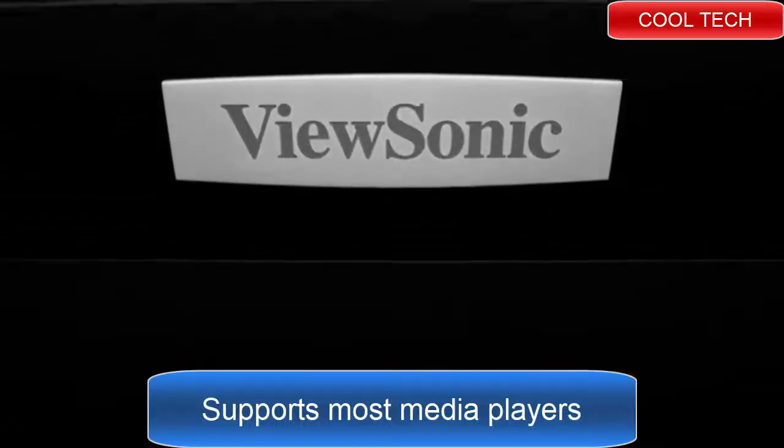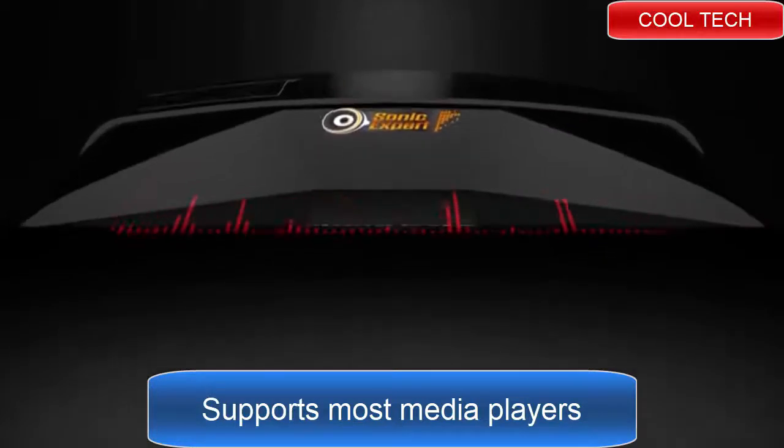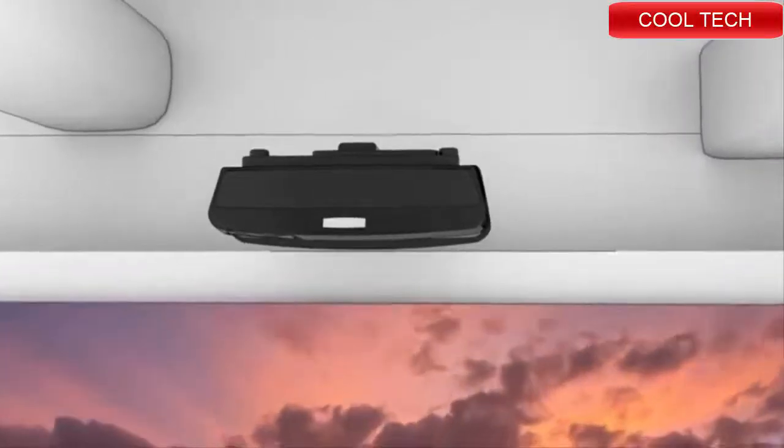These are the ideal high brightness projectors for use in any corporate setting. And with our powerful SonicXpert technology, you can expect higher volume and room-filling sound for an incredibly immersive experience that will engage and wow your audience.